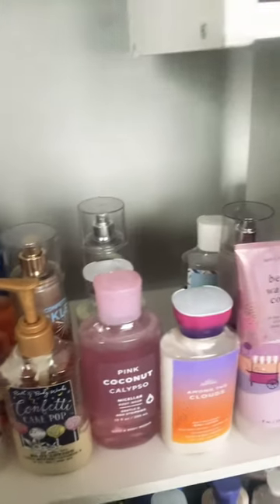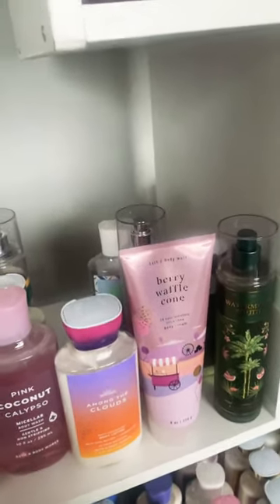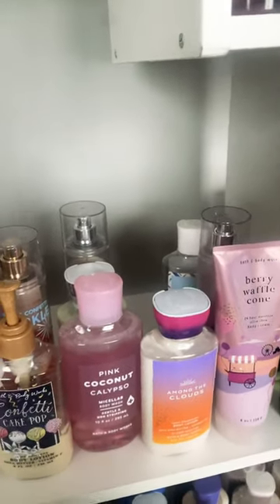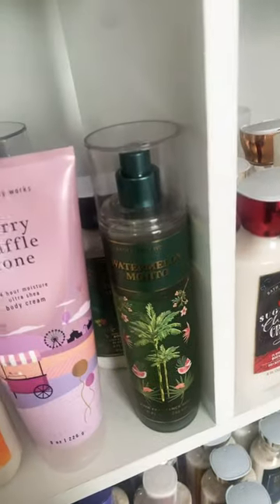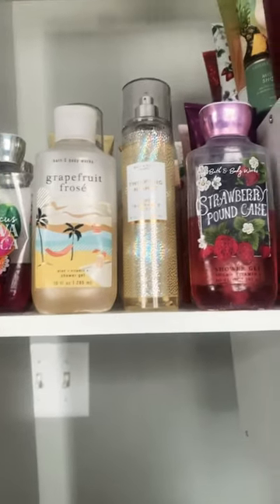Like I talked about in my organizing video, it really is time for me to get these products out of here. Some are newer, especially like watermelon mojito and my Among the Clouds lotion. I also have my Tutti Frutti Candy shower gel, but they still need to go. If I feel like I can get rid of these products, then they need to go — no matter how new.